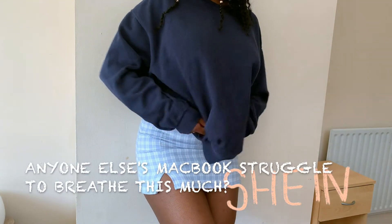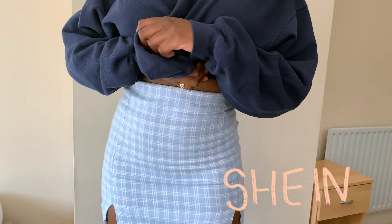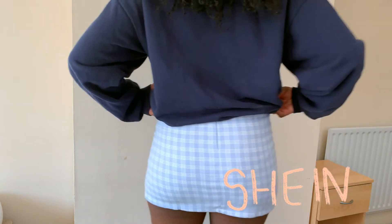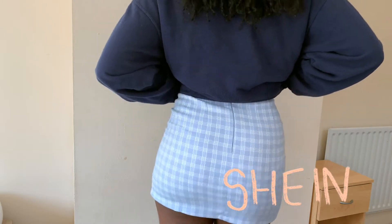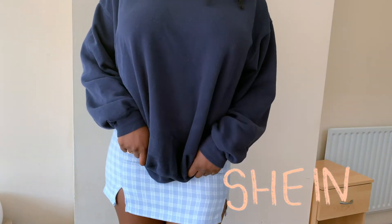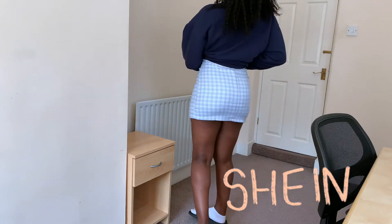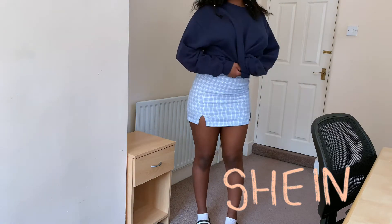This plaid skirt from Shein is definitely one of my favourites right now. It's really fitted and tight in such a cute pattern with a really nice colour that goes with a lot of things - as you can see I'm wearing it with my navy jumper. As it's getting a lot warmer now in England, I feel like I'll be wearing this a lot in summer. The cutouts on the side of the skirt are really cute but sometimes they can be a bit annoying because the skirt likes to ride up.